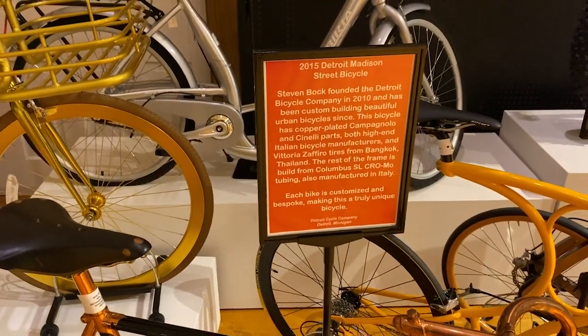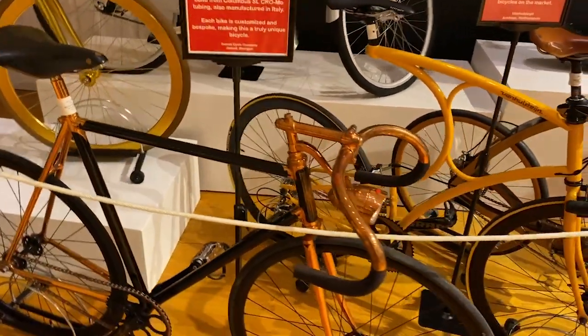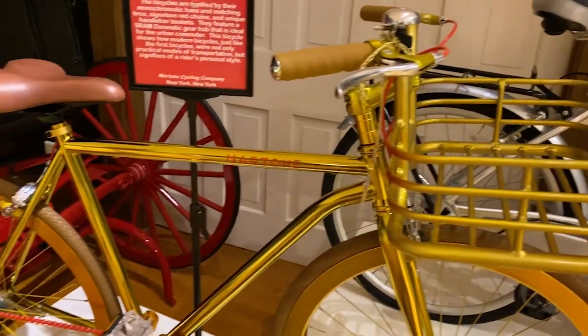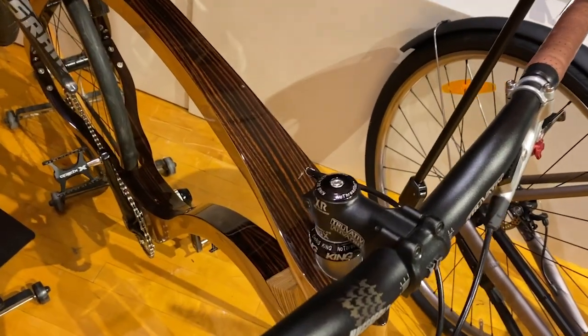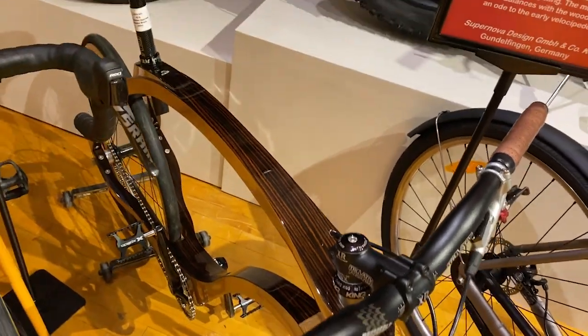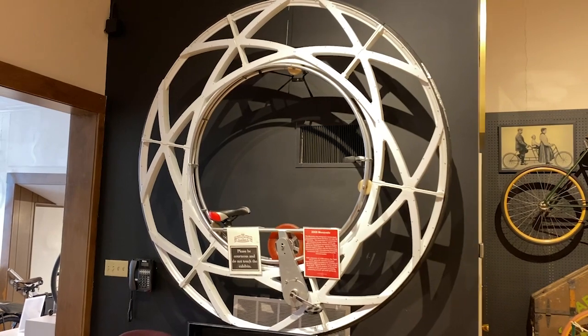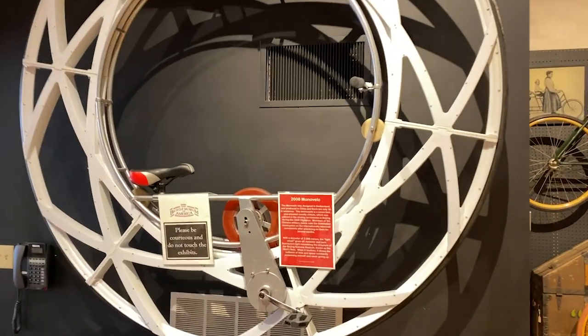It's a 2015 Detroit-Madison street bike, coppered out. All wood — all wood, except they had it worse. Here's another one of those things but a more modern one — this is from 2008. There are only 30 of these made. It was used in the Olympics in Beijing.